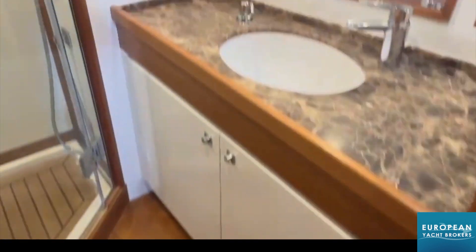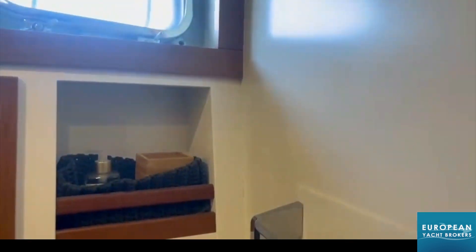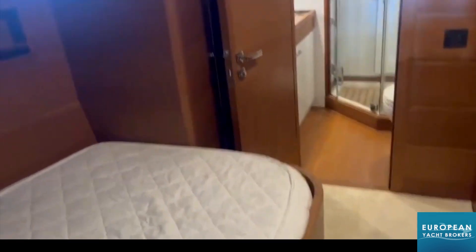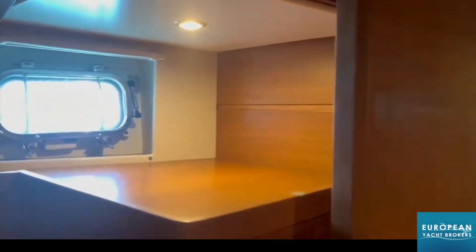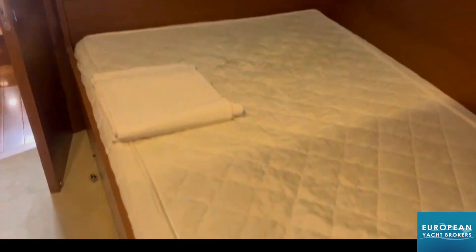Vayu features a structural bimini with solar panels, allowing for substantial energy generation. The vessel is fitted with a comprehensive Raymarine electronics package, ensuring precise navigation and communication capabilities. Inside, the yacht boasts three double guest cabins and a twin cabin, all exquisitely appointed with teak interior joinery. The raised saloon profile offers panoramic views and a light-filled environment for indoor relaxation and entertaining.